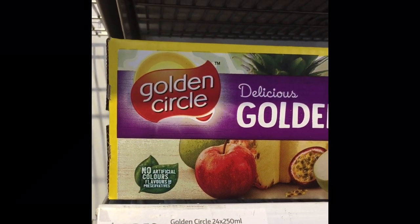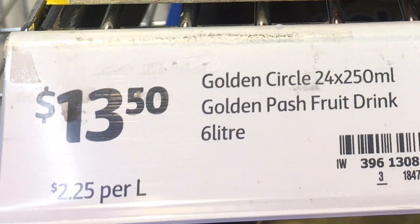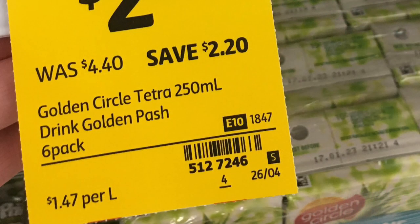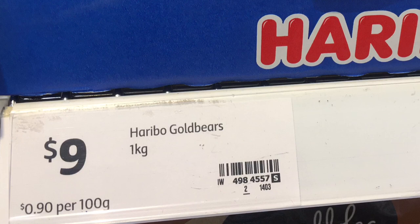For the juice, you get 24 cartons — 6 liters total — at $2.25 per liter. A single liter not on sale is $2.60. These often go on sale for $1.07 per liter, and a six-pack works out to $1.47 per liter. Don't forget you can also get 10 cents off per fruit box you return in South Australia.